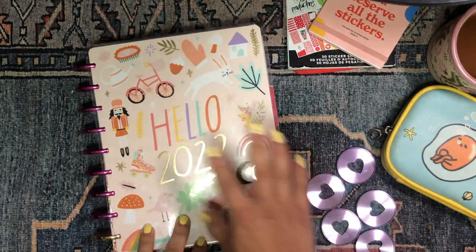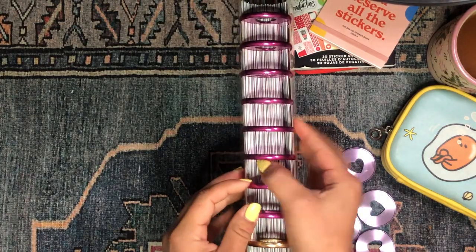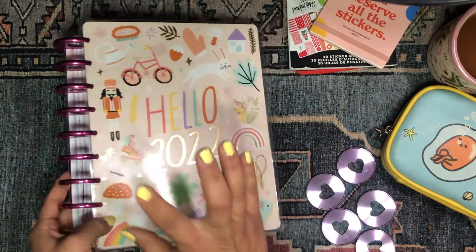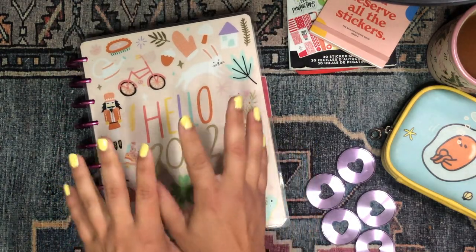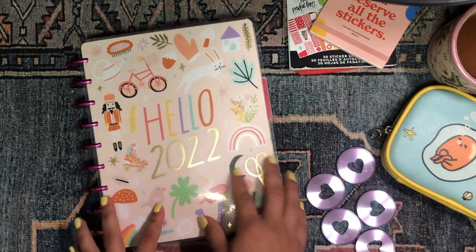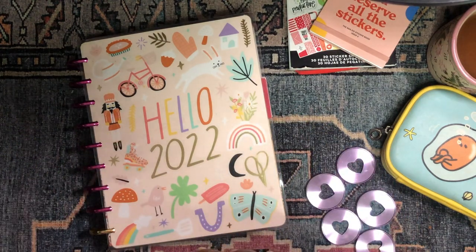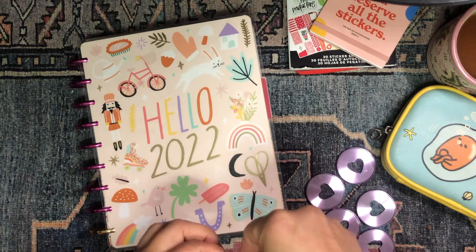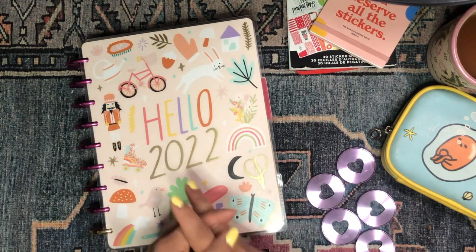I'm going to be flipping through my mega happy planner — this is my franken planner. I believe I have eight different planners in here right now. I'll be sharing with you how the month of February went down in my planner, sharing everything I've been doing in my planner solar system. So if you're interested in checking out this flip-through, just keep on watching.